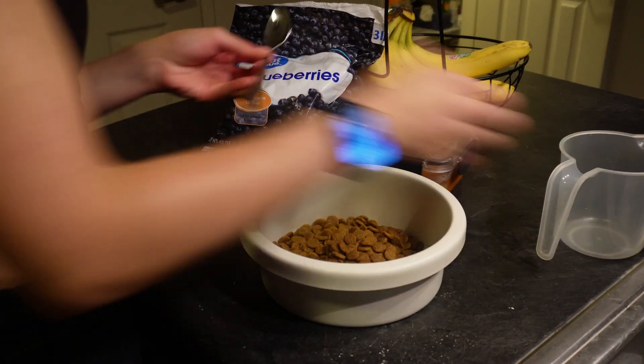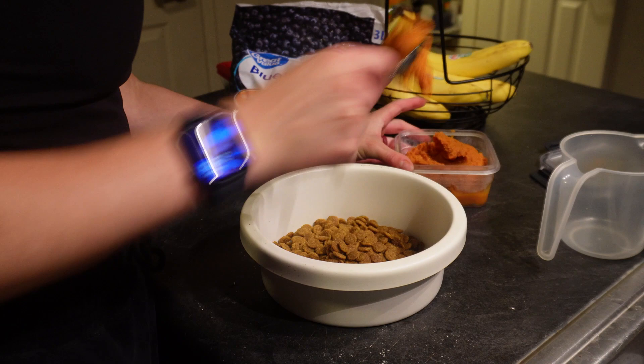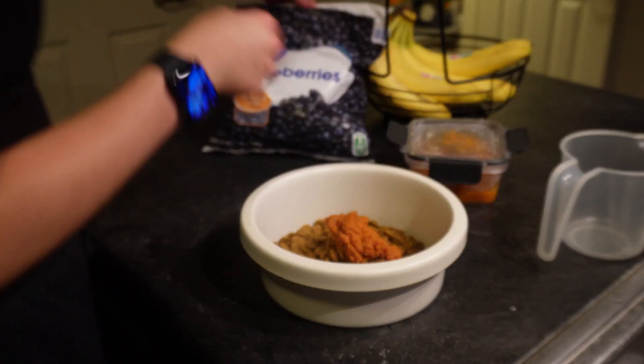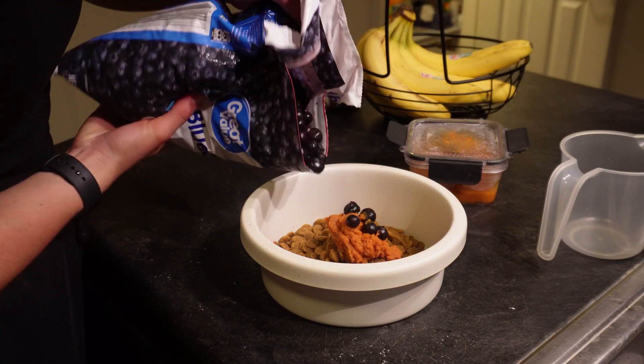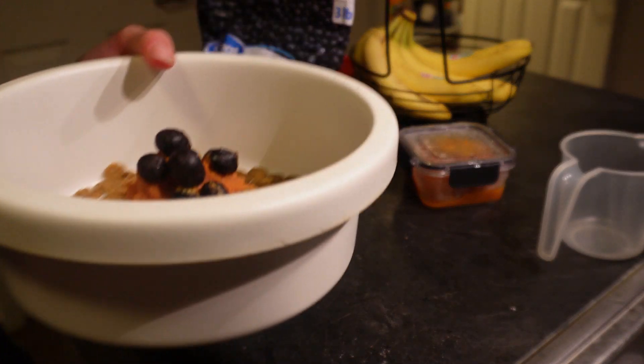I'm almost halfway done with my book already — it's so good, I've been hooked. I did cardio after my workout and I was reading while doing cardio. I'm going to read more when I get to bed tonight. Now for the dog's dinner — I put her kibble in there, some pumpkin puree, and toss in some blueberries. The pumpkin just helps her digestion. That's her dinner — let's go give it to her.